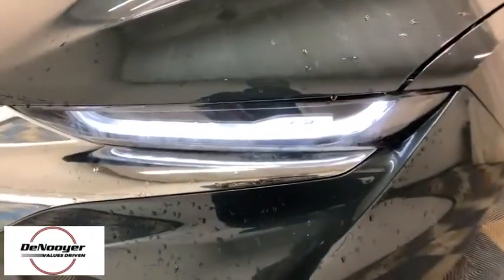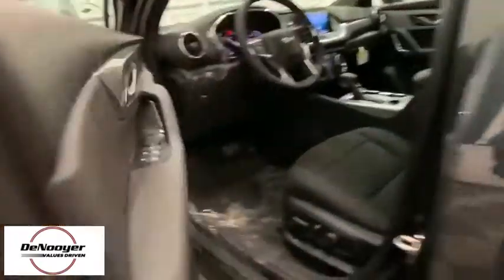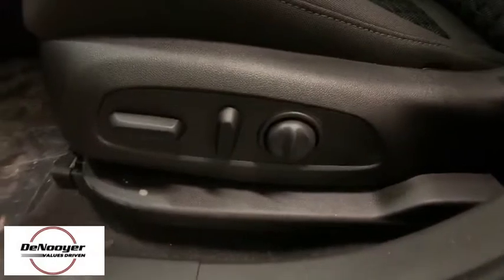Traction control, remote engine start, dual airbags, power steering, four-wheel disc brakes, auto-dimming rear-view mirror, universal garage door opener, electronic stability control, heated front driver and passenger seats, power windows, compass, trip computer, security system.